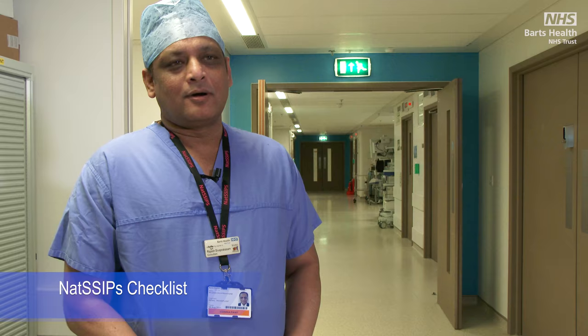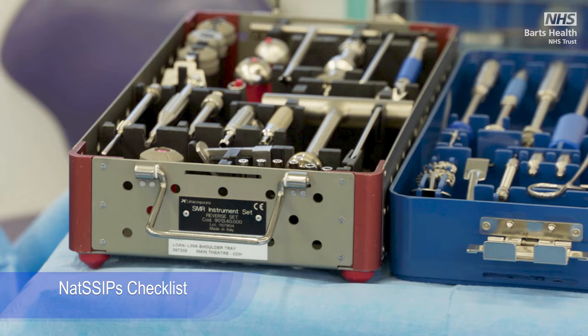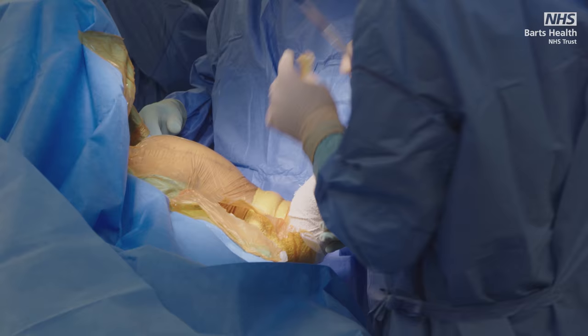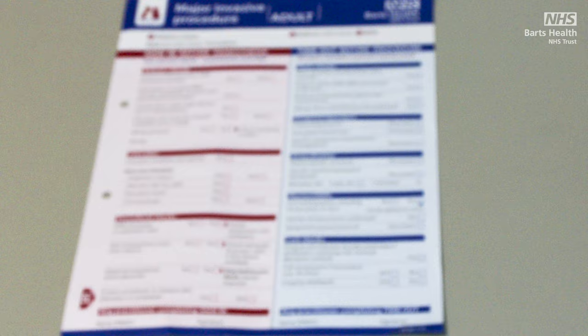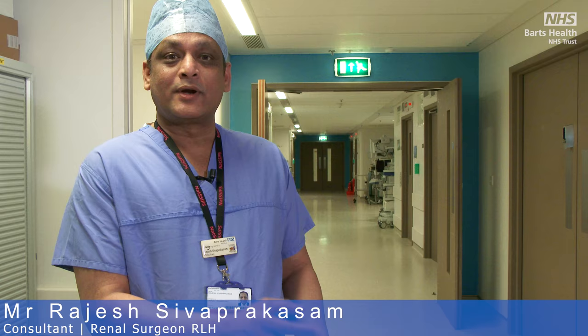Doing complex surgeries in this increasingly busy environment, what we practise in, is teamwork. It doesn't rely on one individual — it's teamwork. I like the checklist most because it simplifies the whole process and makes each team member valued in what we do. Each one has a dedicated role in the checklist, so it makes it a lot simpler and everybody is valued as part of the team.